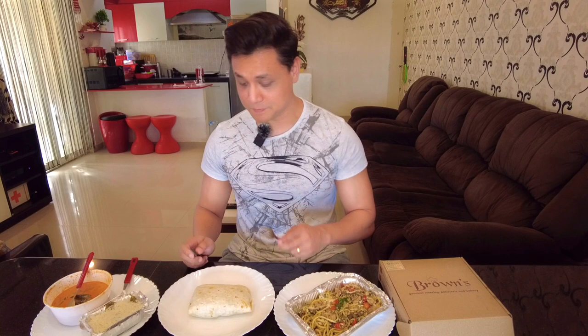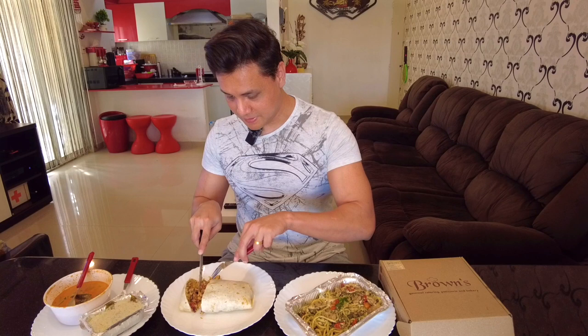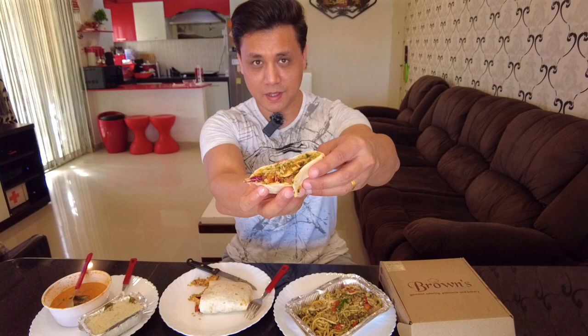This is your chicken burrito, supposed to have some pulled chicken — Mexican pulled chicken — and also some rice inside. I don't know if I've done it justice by chopping it in a rather rough way, but I'm just going to show it in front of the camera: you've got some rice, some chicken, and some cilantro rice as it says. This is the first item I'm going to try out — let's find out how it tastes.